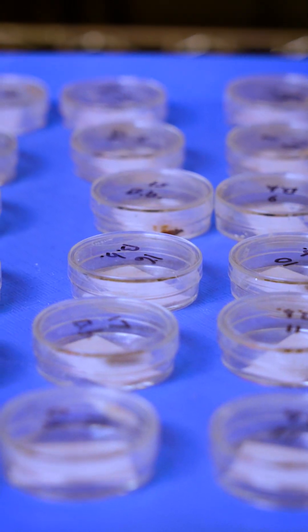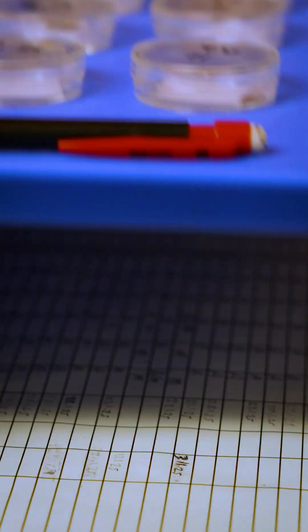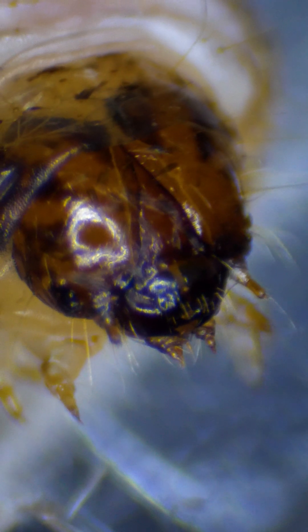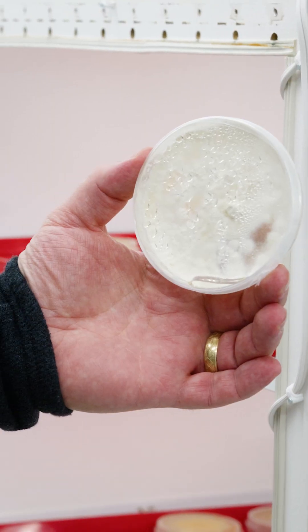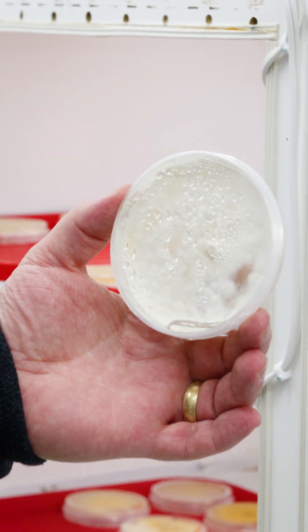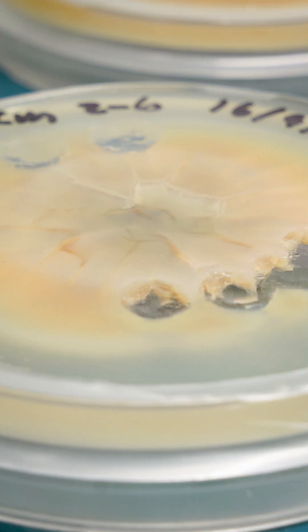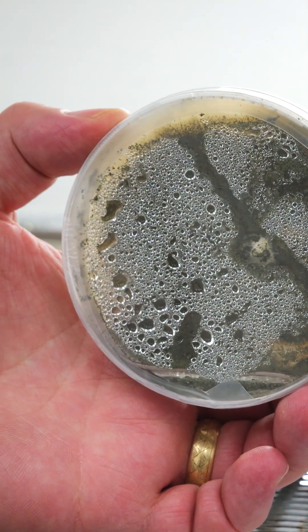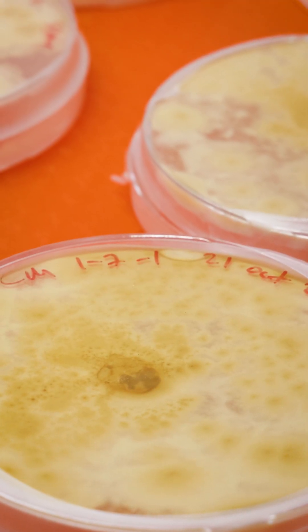Codling moth is the worm that we find in the fruit sometimes. It's been a problem in the industry for well over a hundred years, and they've identified three different fungus. It's a natural item already in the environment, and the question is whether we can develop and promote it to a point where it could be an effective control method.